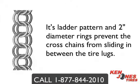Its ladder pattern and 2-inch diameter rings prevent the cross chain from sliding in between tire lugs. They feature case hardened double welded rings that rotate, providing extra wear and self-cleaning action.